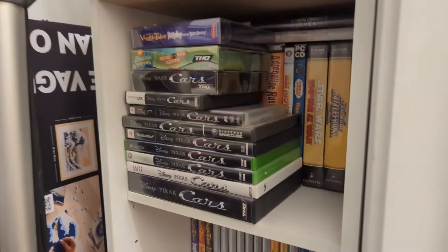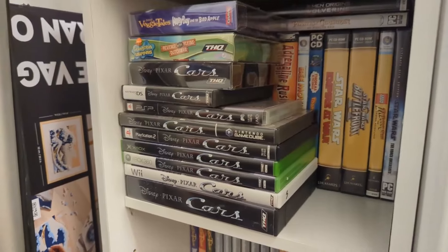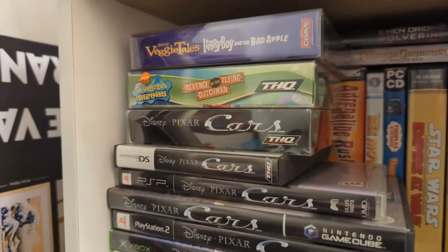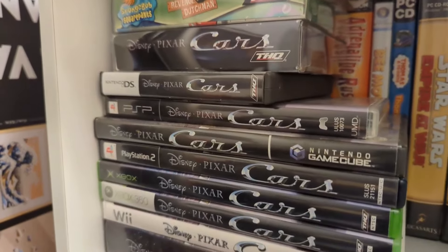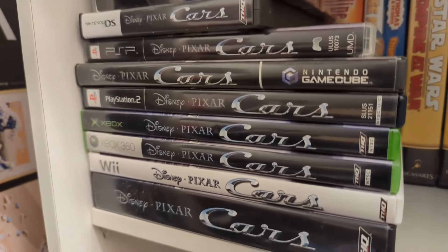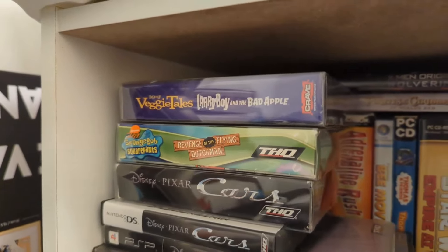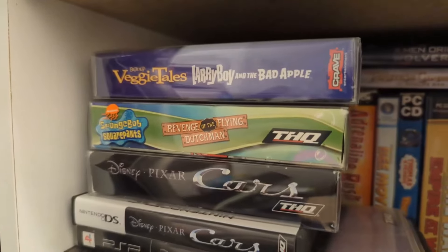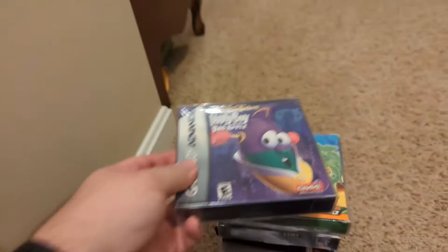Moving on from that clump of shelves, we now move into this closet here, where I've got more computer software, and the Cars video game collection lives in here for right now. Until I get my own house, I can't put up a permanent display for this, but I do in fact have Cars on every system that it was released on — including the Game Boy Advance, the DS, the PSP, the GameCube, the PlayStation 2, the Xbox, the Xbox 360, the Wii, and the PC. I've also got two boxed Game Boy Advance games up here: Larry Boy and the Bad Apple — that's actually sealed — and SpongeBob: Revenge of the Flying Dutchman. Just showing you that it is in fact sealed, and I don't want you guys to think I'm a liar.